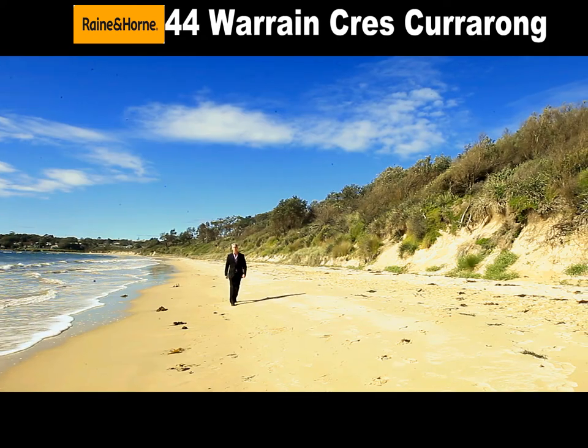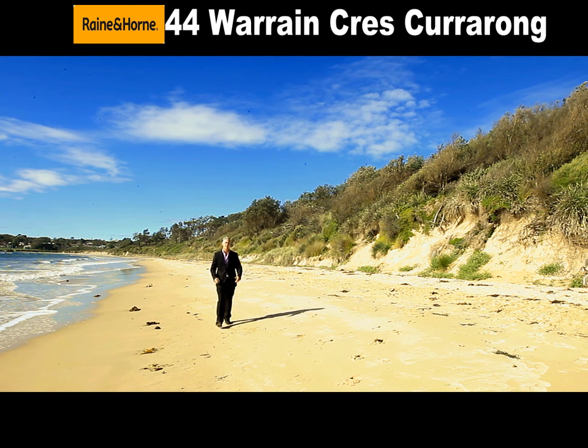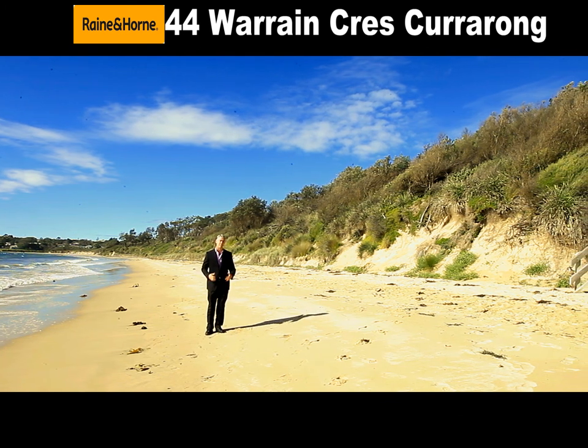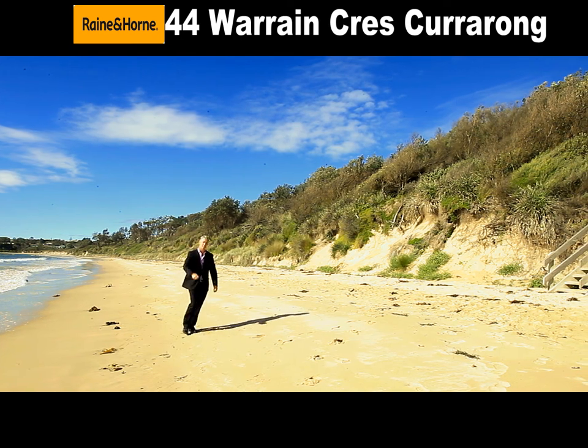Hi, my name's Craig Hadfield, I'm with Rain and Horn. We come today from the beautiful south coast, we're down here at Currarong. Today I'm going to showcase one of the most magnificent houses we've ever offered for sale. It's just up behind the dune here, let's go and have a look.